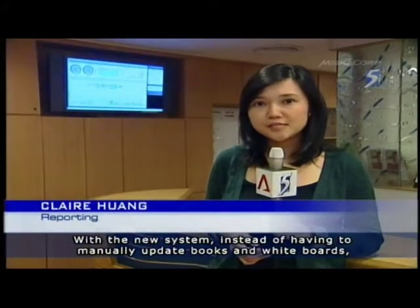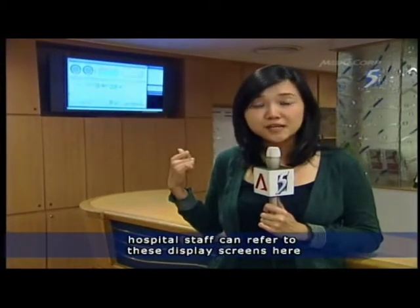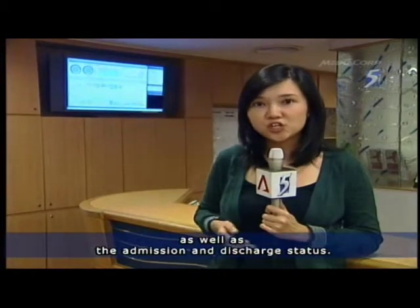With the new system, instead of having to manually update books and whiteboards, hospital staff can refer to these display screens to get real-time patient information, such as their location as well as their admission and discharge status.